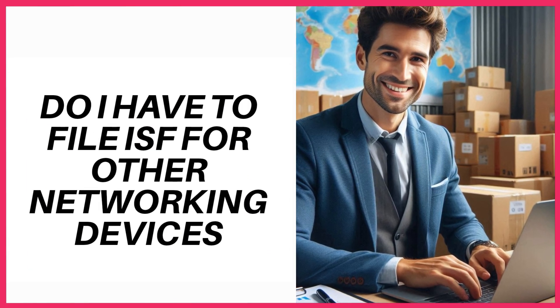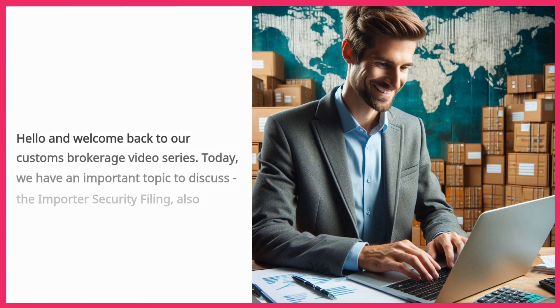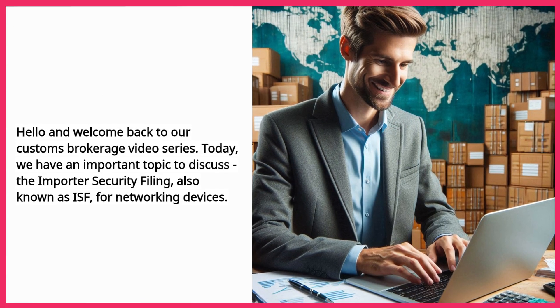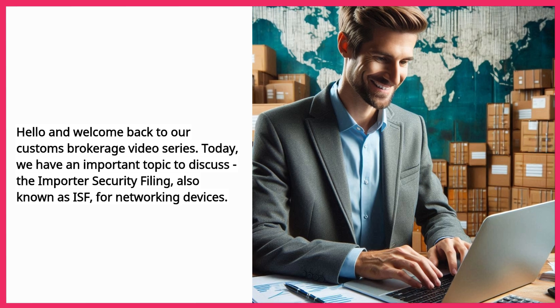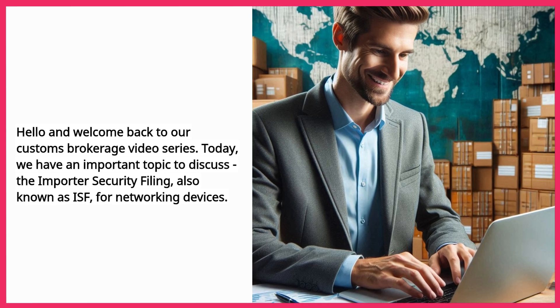Do I have to file ISF for other networking devices? Hello and welcome back to our Customs Brokerage video series. Today we have an important topic to discuss: the Importer Security Filing, also known as ISF, for networking devices.